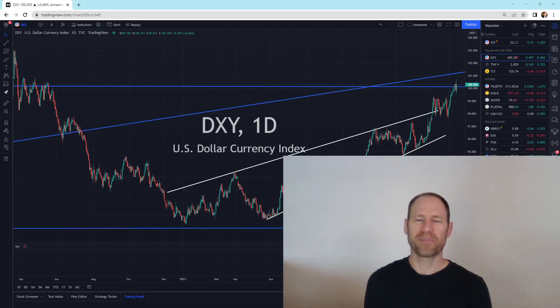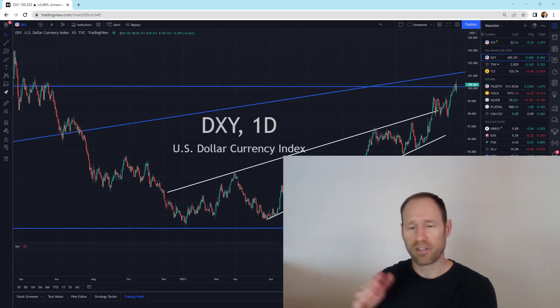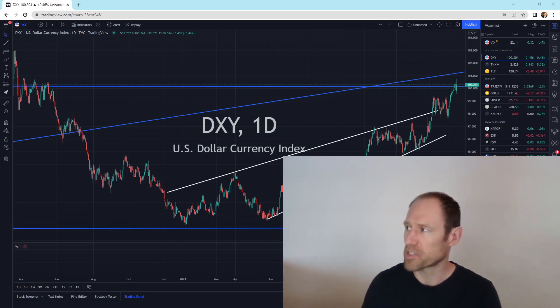Hey everyone, hope you're having a good day. My name's Andy, my channel's Finding Value. Today we're going to go over our daily technical analysis update for gold and silver. We'll go over the dollar, 10-year yield, and the rest of the precious metals and stuff.